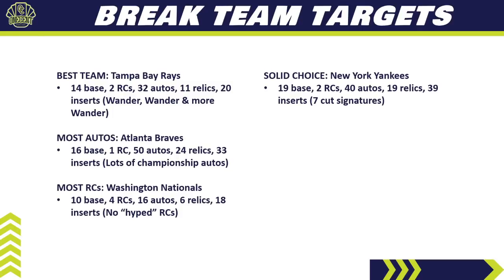If you just want a solid choice, that's going to be the New York Yankees — always a solid choice, especially in flagship sets. In this set they've got 19 base cards, 2 rookie cards, 40 different autos, 19 relics, and 39 inserts. They also have 7 cut signatures — very long odds, but if you get one it's awesome. They have some very nice autos beyond cut signatures too, like Derek Jeter and current Yankee greats. The Yankees will be one of the more expensive teams, but they are a very solid choice.